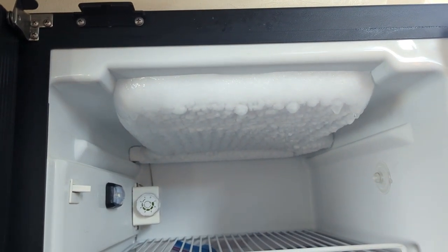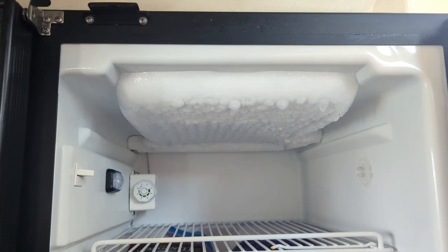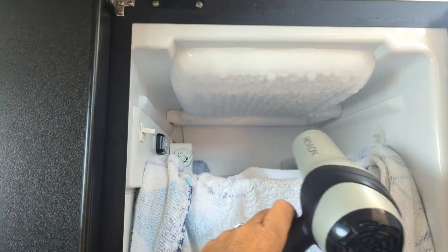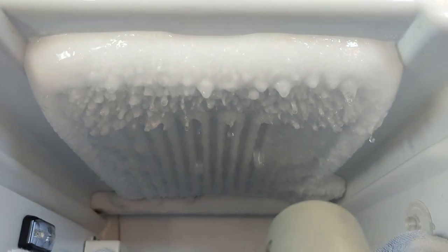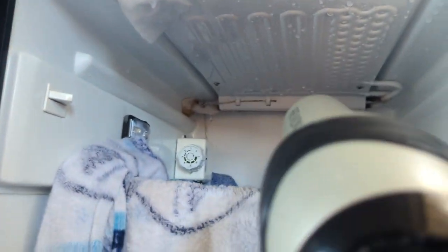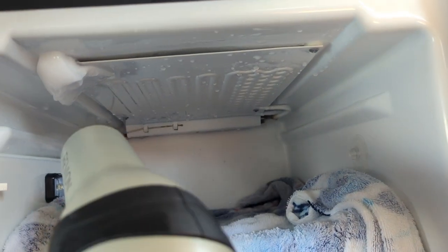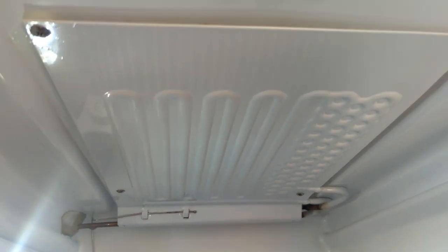Frost free uses a lot of power to constantly defrost and re-frost, and on a boat you want to save as much battery power as possible. So I set some towels up, got the blow dryer going. Eventually big chunks will start to fall off — that's what you want. Throw them in the sink, easy peasy. And this is the finished product — what it should look like after the defrost.